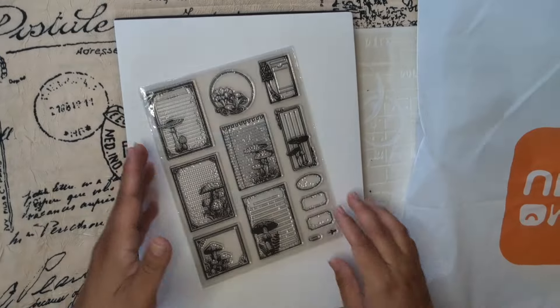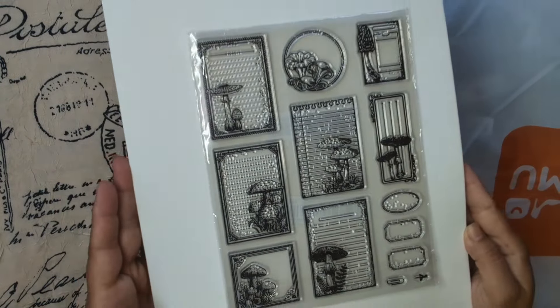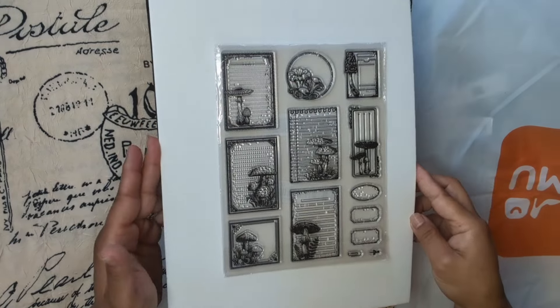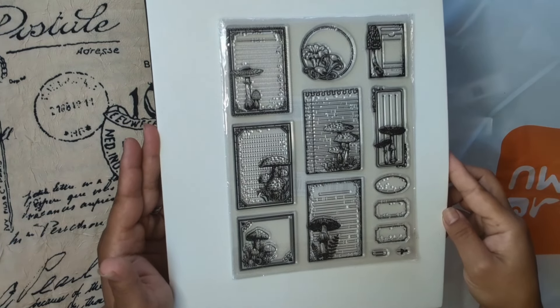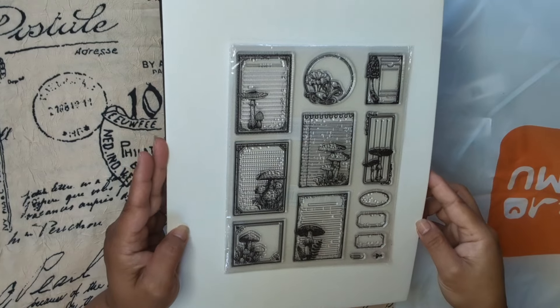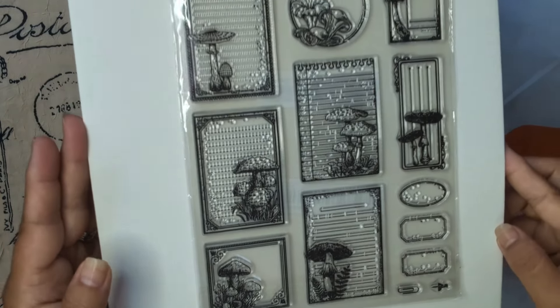Lots of stamps apparently! Look at these ones — wow. I love the mushrooms, love love love the mushrooms, you guys. Isn't that nice?